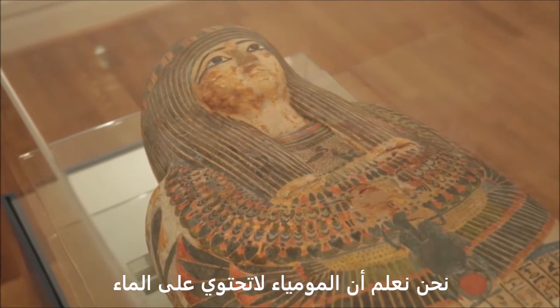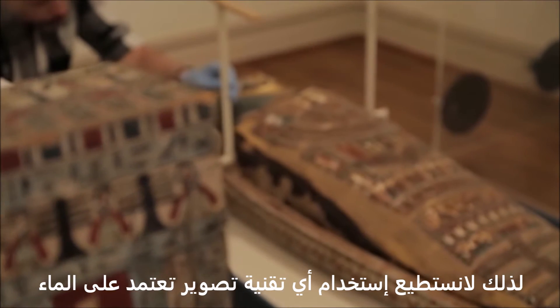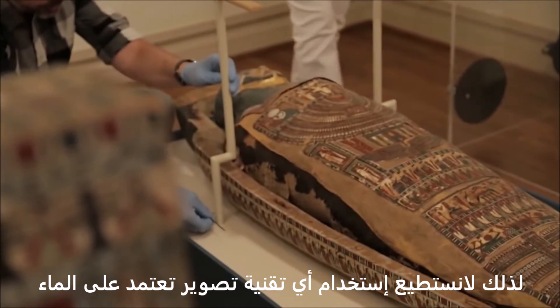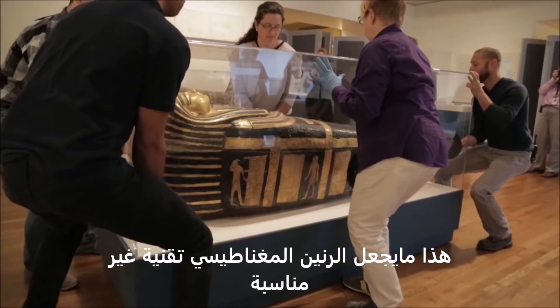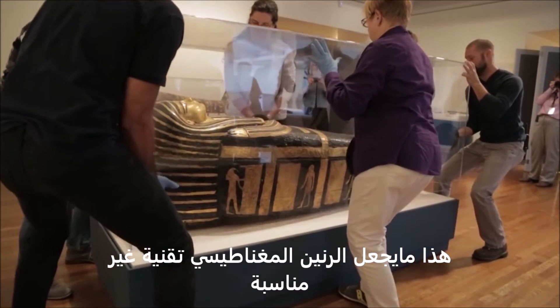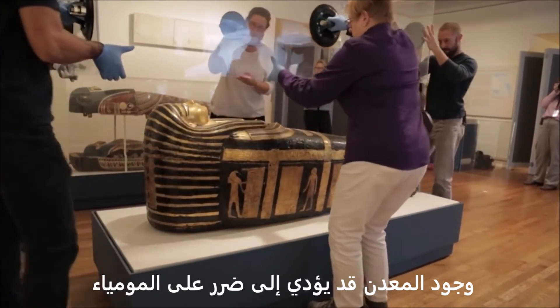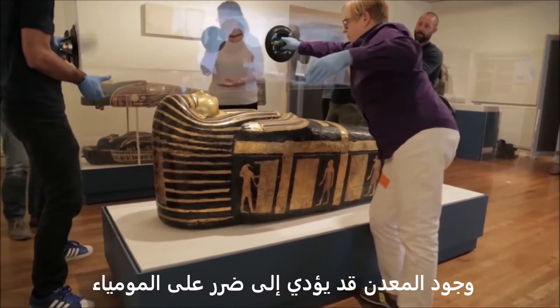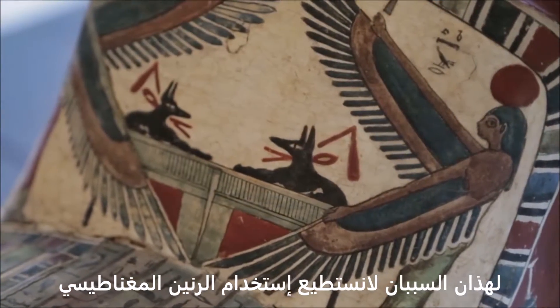We knew the mummies were not going to have any water, and so it kind of ruled out any imaging technique that relied on water imaging. That made magnetic resonance imaging, or MRI, not a very robust technique. And the second was we weren't sure if there was any metal, and the metal could potentially cause damage to the mummies if we put them into an MRI machine. So we knew for those two reasons, MRI wasn't a really good way to go.